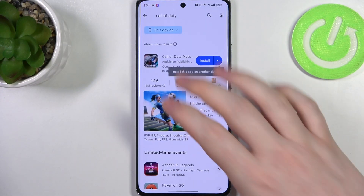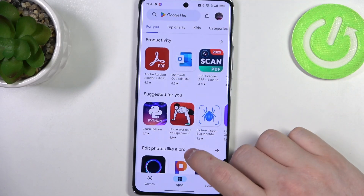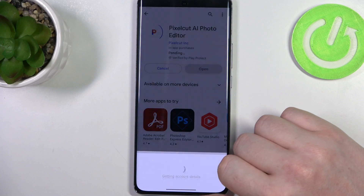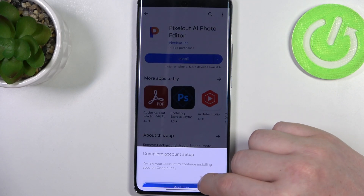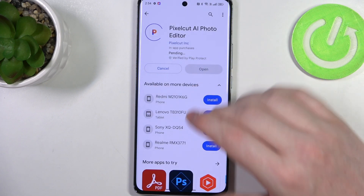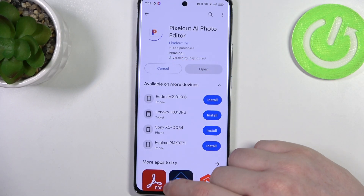To do this, first let's open our Google Play Store and try to download something. We can go for basically any app, and when we hit the install button — let's go with the setup, skip — and we have the pending mode and it's stuck like this forever.